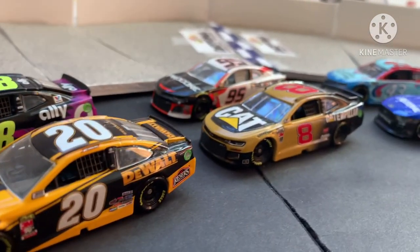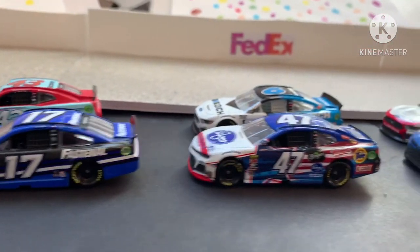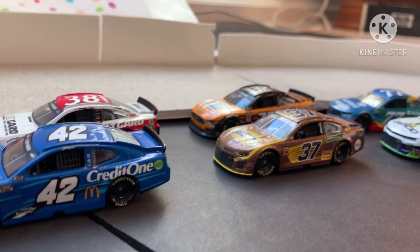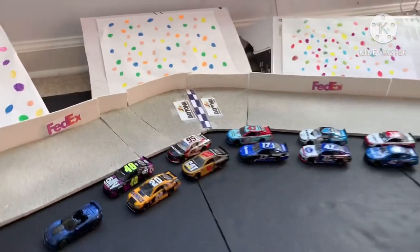It's Eric Jones and Jimmy Johnson on row 1, Tyler Reddick and Christopher Bell on row 2, Chris Buescher and Bubba Wallace on row 3. Row 4 belongs to Stenhouse and Newman on row 5, Matt Kenseth, John Hunter Nemechek on row 6, Ryan Preece, Corey LaJoie, and row 7, Ty Dillon and Ross Chastain.